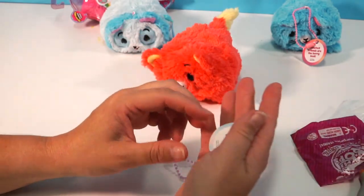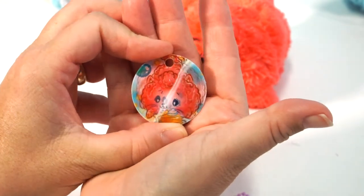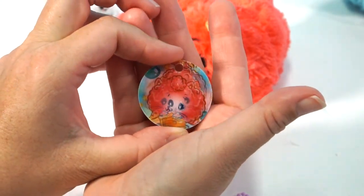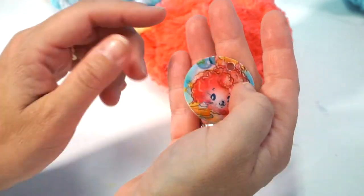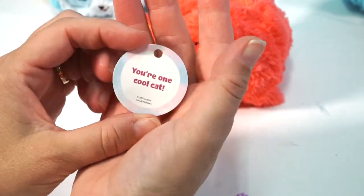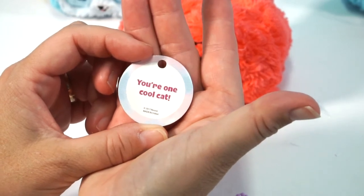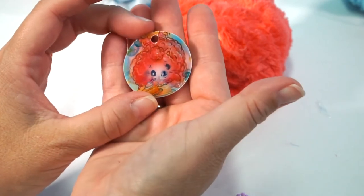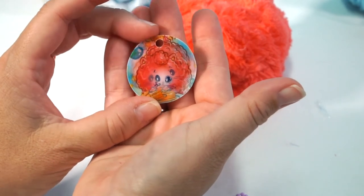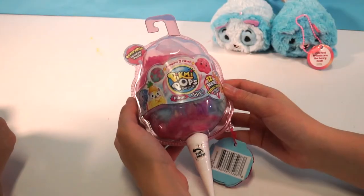Oh, I love this pog, guys. Look — can you see it changing? I like how the pogs match with the props. And it says 'You're one cool cat.' Oh my gosh, that reminds me of like the themed Valentine's Day cards you'd get for your class when you're a kid. Alright guys, here's our very last one for the day.